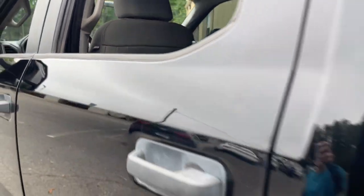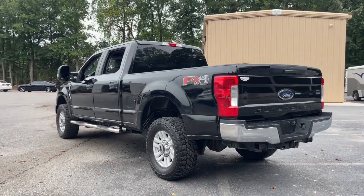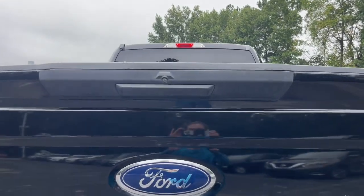Feel prepared to take on heavy-duty jobs in this capable F-250. Treat yourself to a test drive today — our friendly staff will give you an outstanding customer experience.